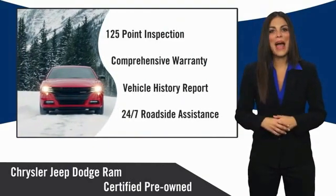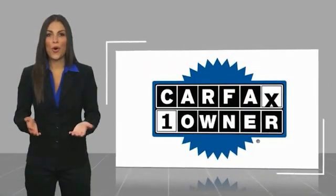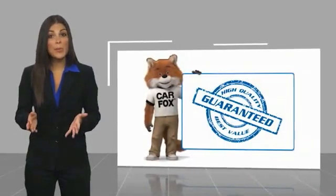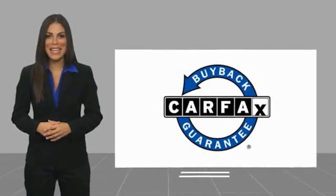The smart choice. Factory-backed to go the distance. This is a one-owner vehicle with a Carfax vehicle history report. Be sure to find a complimentary copy of this report online or contact the dealership. This vehicle qualifies for the Carfax buy-back guarantee.